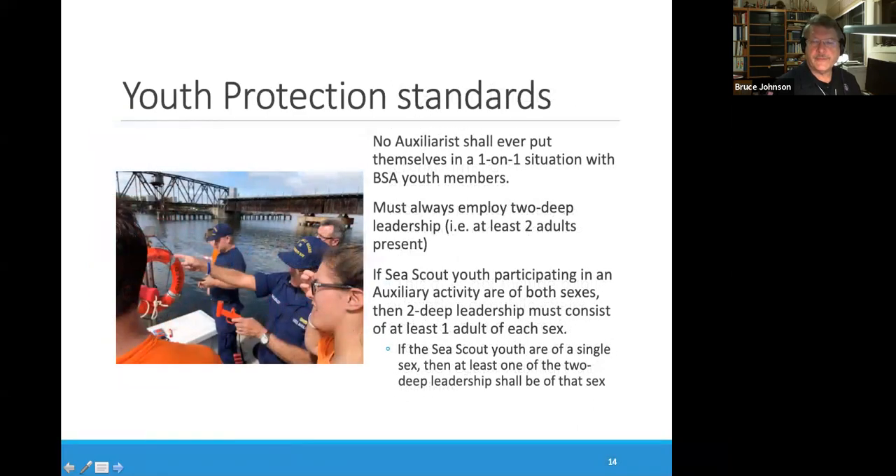The Coast Guard is taking youth protection seriously. They looked at what BSA does for youth protection and are in total agreement, mandating that Coast Guard auxiliarists live by those same rules when working with Sea Scout youth. The cardinal rule is that no auxiliarist will ever put themselves in a one-on-one situation with BSA youth. The rest of the requirements mirror two-deep leadership, which exactly mirrors what we all work with as Sea Scout adult leaders.